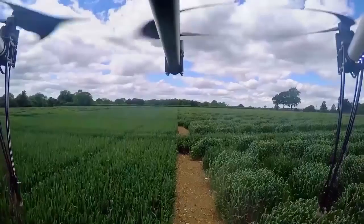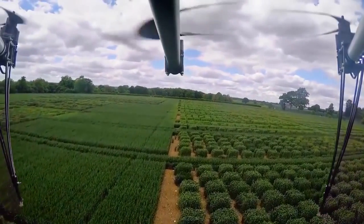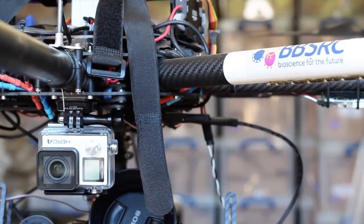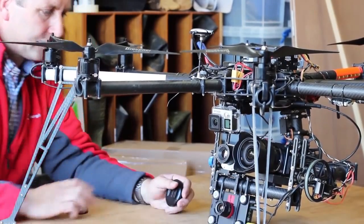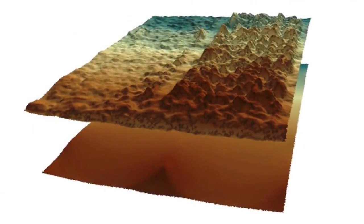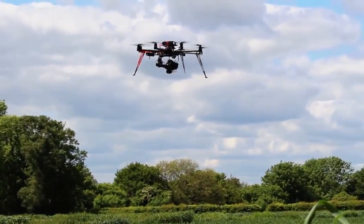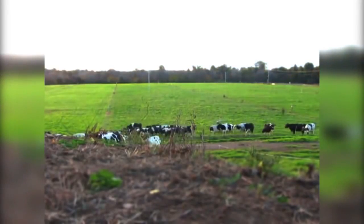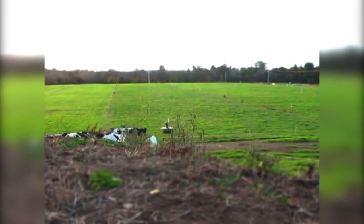Drones are also tipped to play a big role in the farms of the future, like this Octocopter at Rothamsted Research. This BBSRC-funded demonstrator technology could help the farmers of the future measure growth and biomass, and detect stresses to crops from pathogens or lacks of nutrients or water. Other researchers are already using them for surveillance, sowing seeds and even to find or herd farm animals, as you can see here.